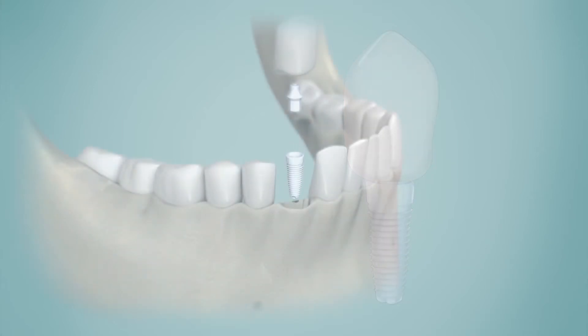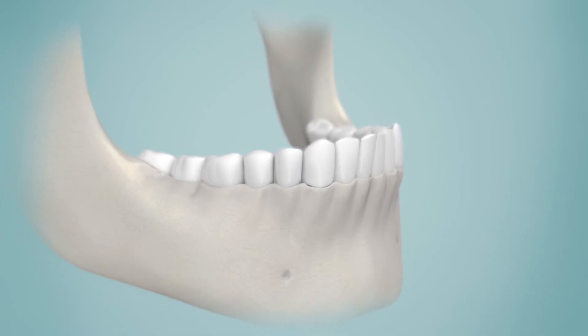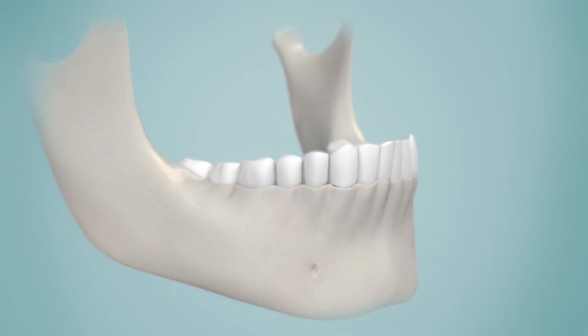For the moment, bioceramics have most commonly been used in dentistry and in some orthopaedic applications, but recent research might change that.